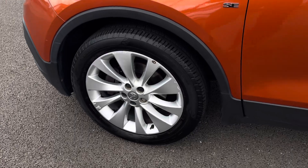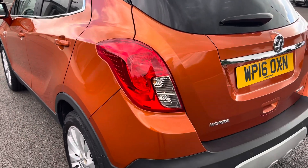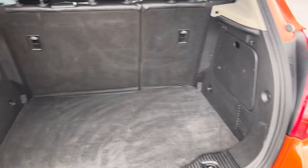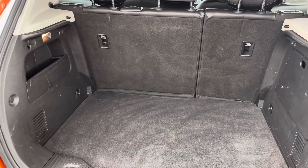This vehicle does come with front and rear parking sensors, making it easier to squeeze into any tighter parking spaces. Moving into the boot now, as you can see the boot provides a great amount of storage space, and you do have the option of folding the rear seats for any larger items if you wish to do so.